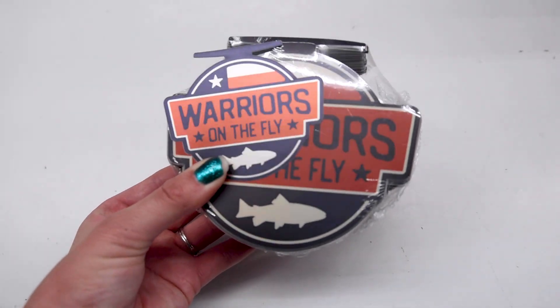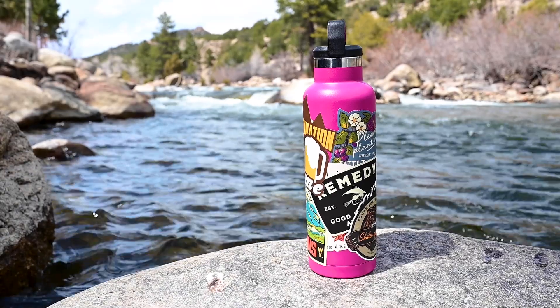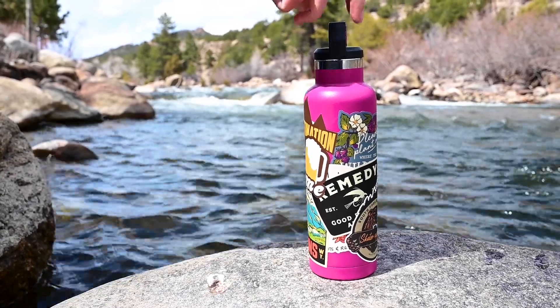Die-cut stickers are an excellent way to showcase your logo, illustrations, or even photos of your pet. How do you order some of these durable, waterproof, custom-shaped stickers?